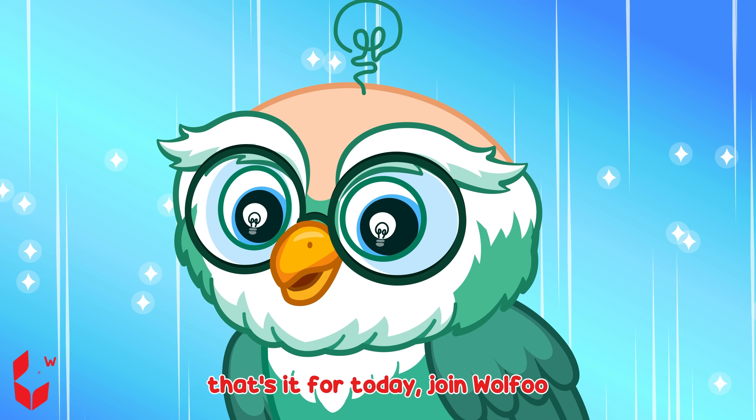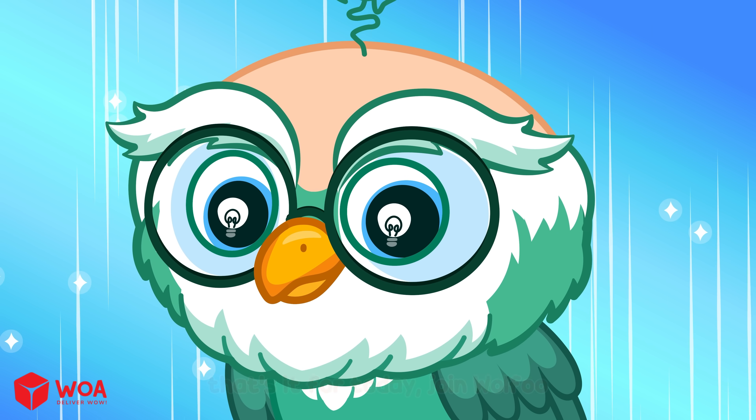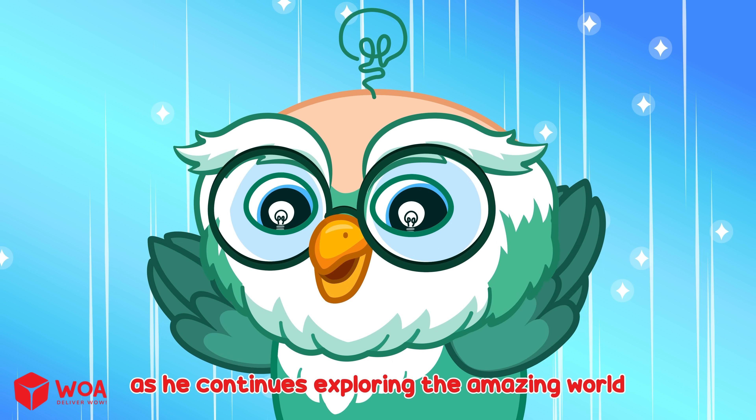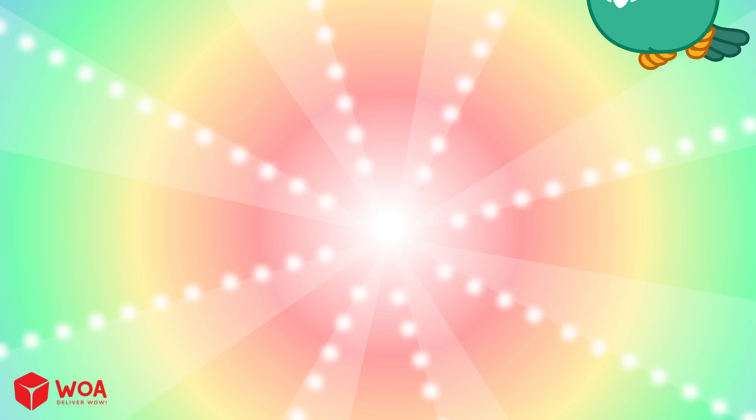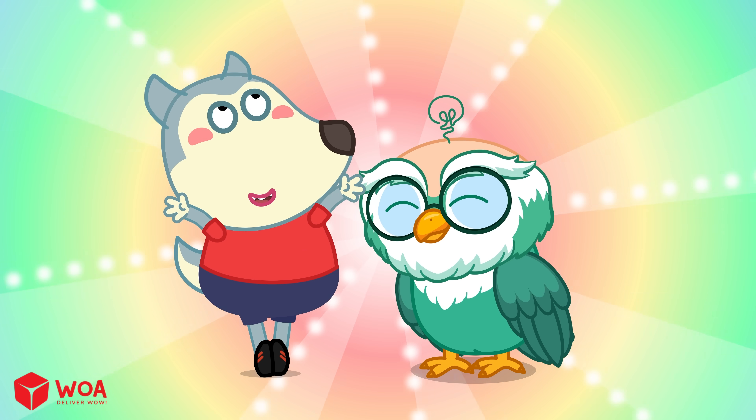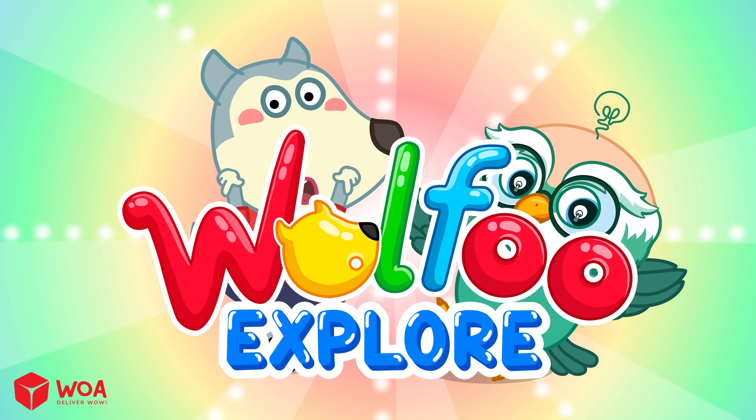That's it for today! Join Wolfu as he continues exploring the amazing world in the next episodes! Discover everything around us on Wolfu Explore Channel!